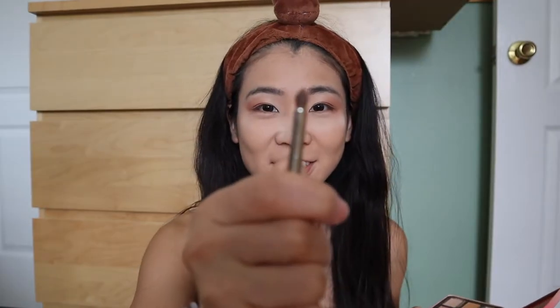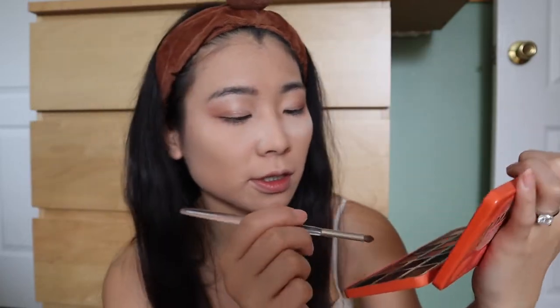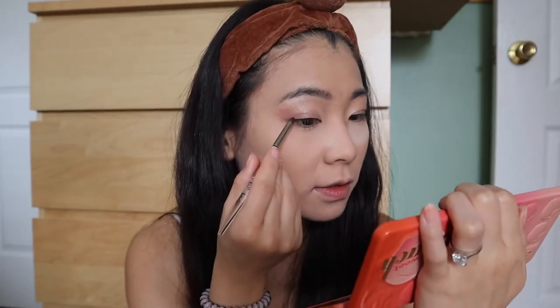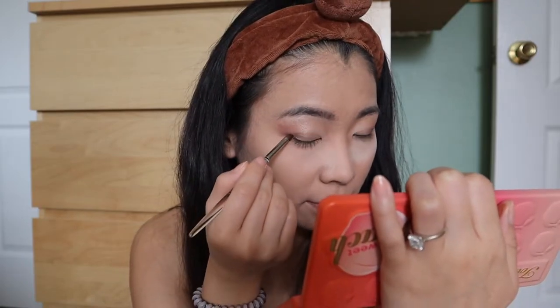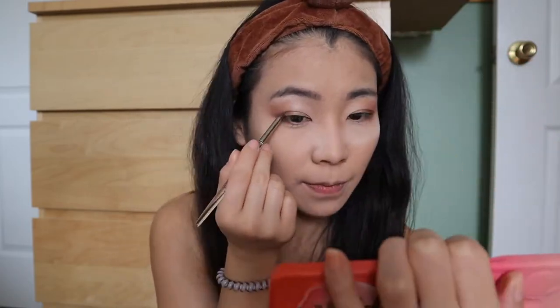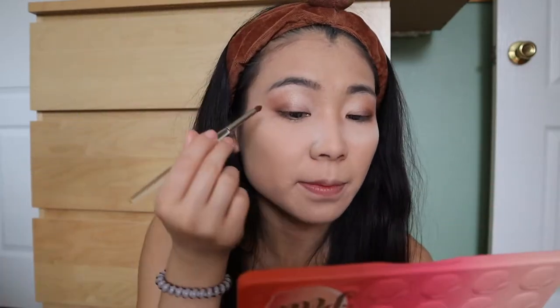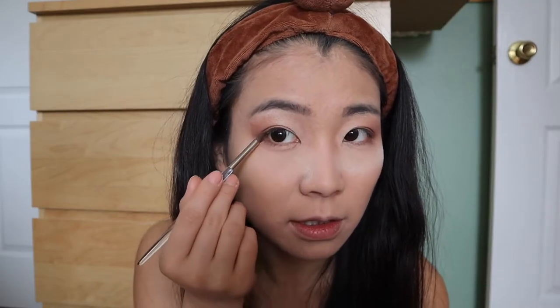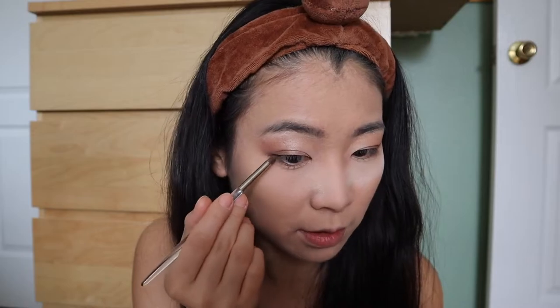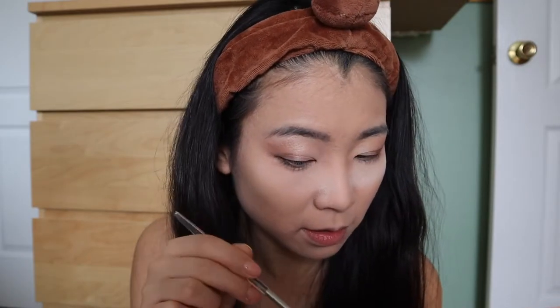Now we're going to use White Peach to highlight my brow bone, and put it on the inner corner. Use Nectar to blend it in. Now we're going to change to a smaller brush to contour my eyelids. Then we're going to go in with Tempting — a dark color — and put it on the outer corner of my eyes.